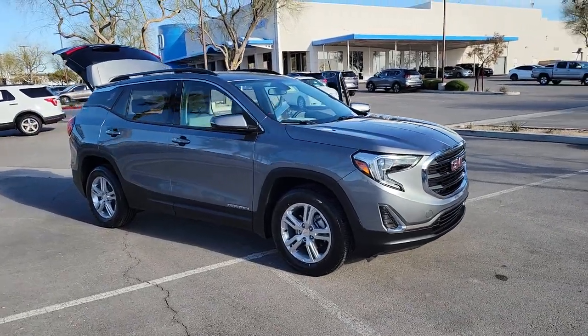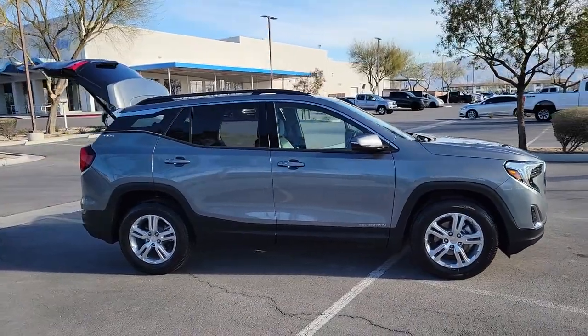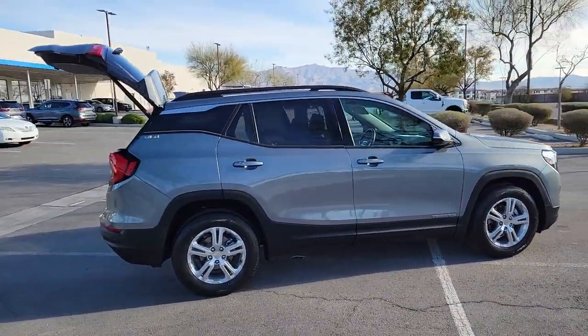Picture yourself in the 2019 GMC Terrain. With less than 15,000 miles on the odometer, this vehicle provides excellent value.